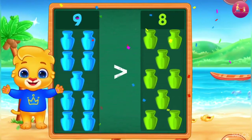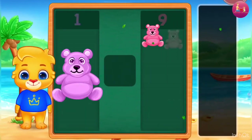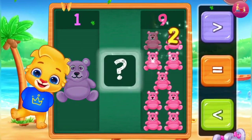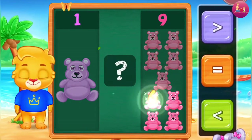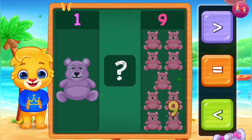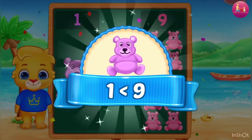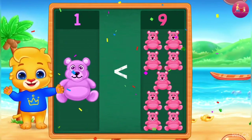6. Teddy Bears! 1, 2, 3, 4, 5, 6, 7, 8, 9. Less than — 1 is less than 9.